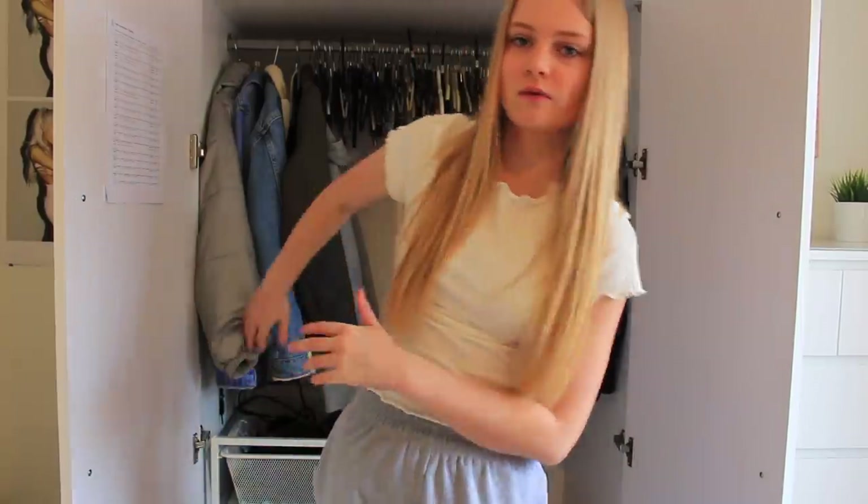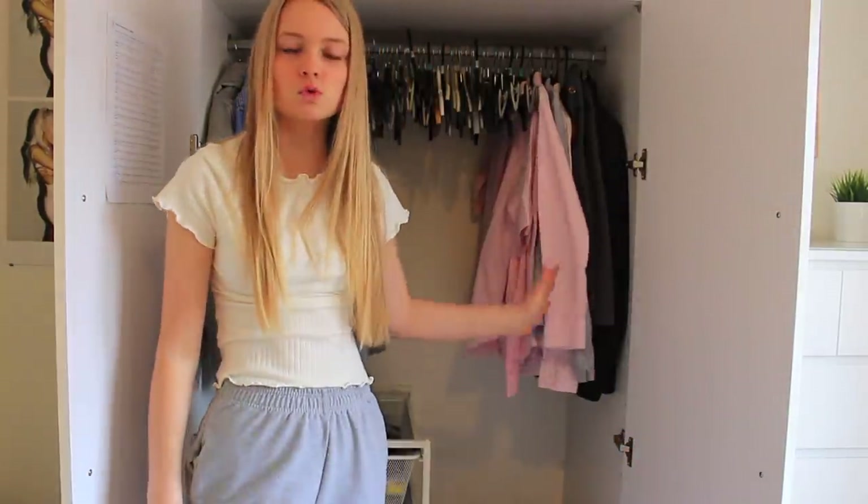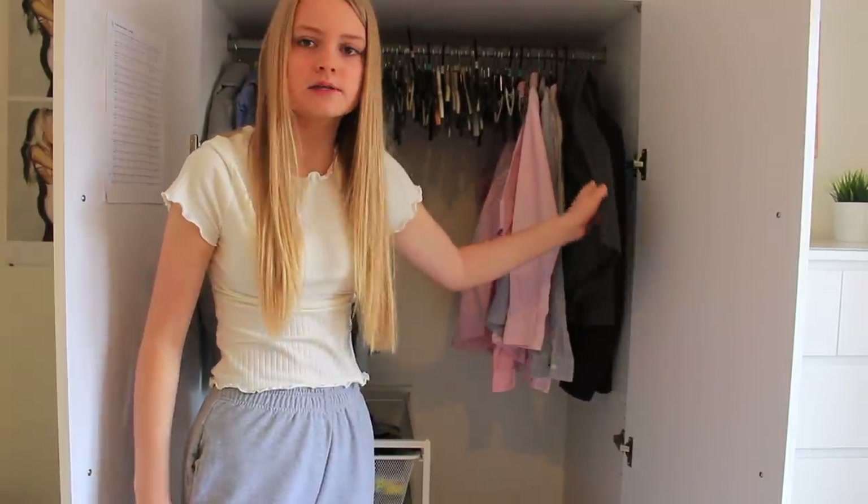I've finished sorting through everything hung up in my wardrobe. The remaining stuff is jackets which I'm not going to take out, and then my school uniform. I'm staying for sixth form next year - these blouses I can still wear because we have to wear a suit basically for sixth form, and I'm keeping my school skirts just in case we go back.